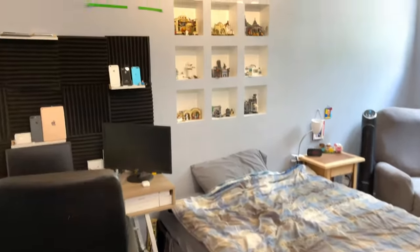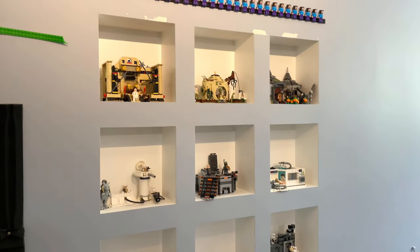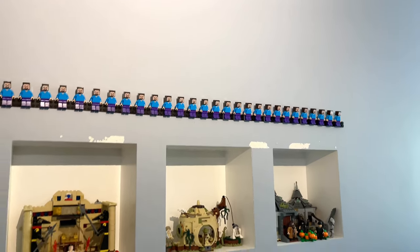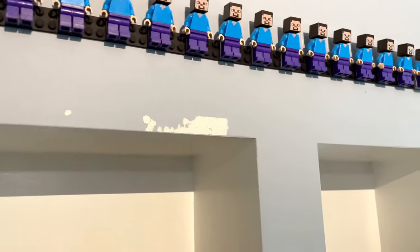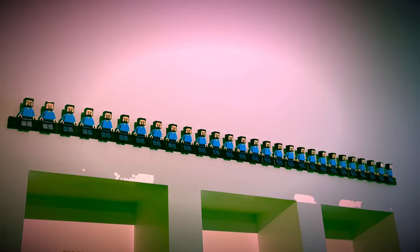We're going to start off with this kind of wall shelf area here. This hasn't really changed too much since the last room tour, but I do have a complete wall of Steves. This is where I put all my Lego Minecraft Steve figures — most of them. I still have a lot more than that, but it's just a nice spot. The Steves are basically just surveying the area, so if anything bad happens, Steve will be watching. Be very careful, kids.